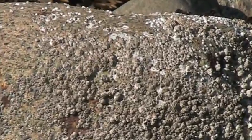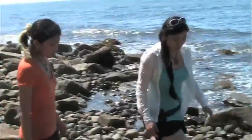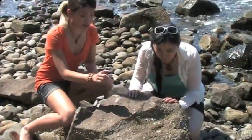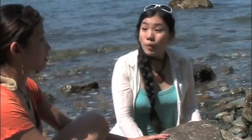Hey, look at those. Yeah, every time I come to the beach, I always get scratched by these things. What is it? They're barnacles.